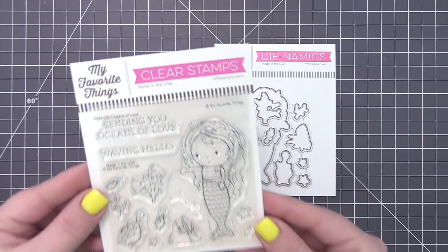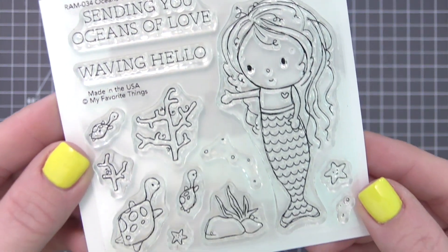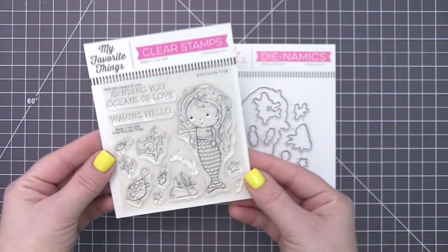This curly-haired cutie will be right at home in the sea-rific scenes you craft featuring turtles, starfish, coral, and plants. Complete your cards with one of two included sentiments intended to extend love and thinking-of-you salutations.